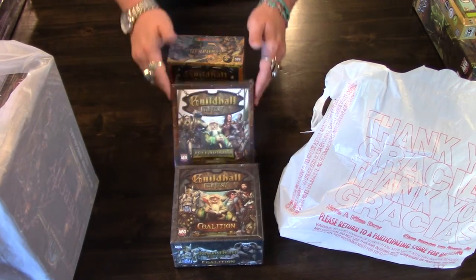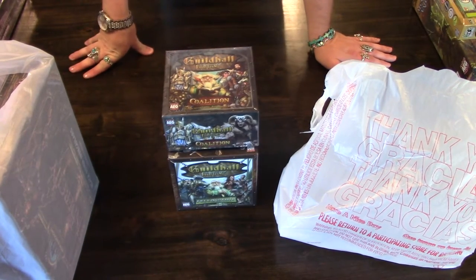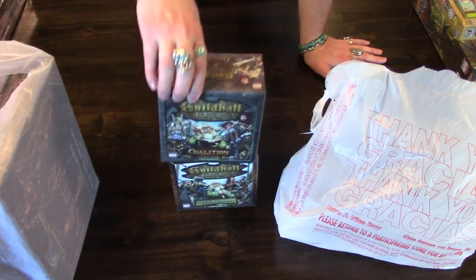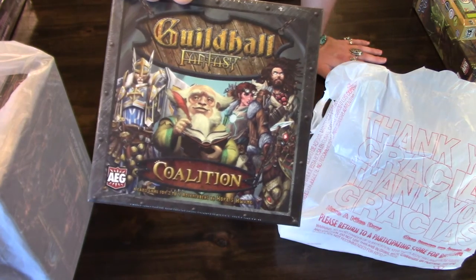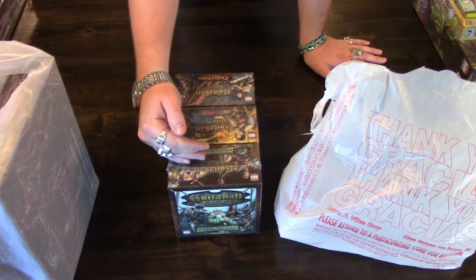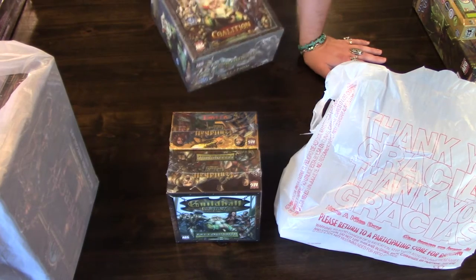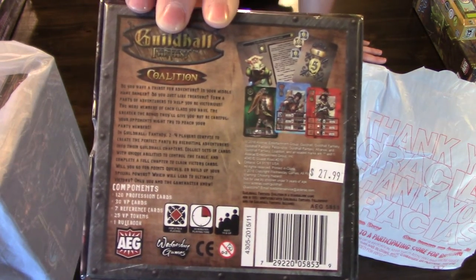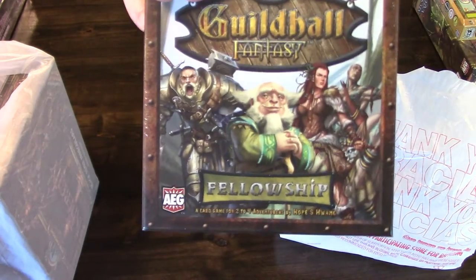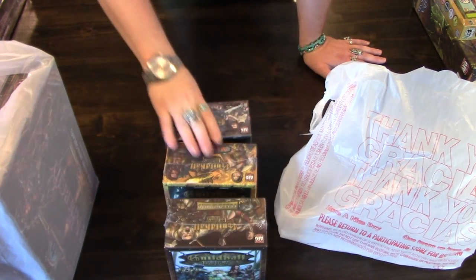You may have heard of Guildhall — it's a deck building game set in the middle ages. I've been very close to picking it and its standalone expansions up, but then I heard they were coming out with a fantasy version. This is Guildhall Fantasy, along the same lines as Guildhall but with a fantasy twist. They released three individual standalone box sets that you can mix and match or combine. I had to get one of each — they are Fellowship, Alliance, and Coalition.